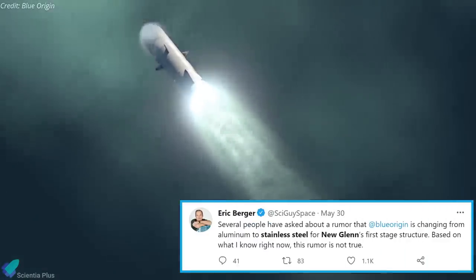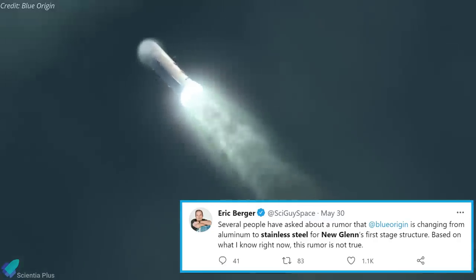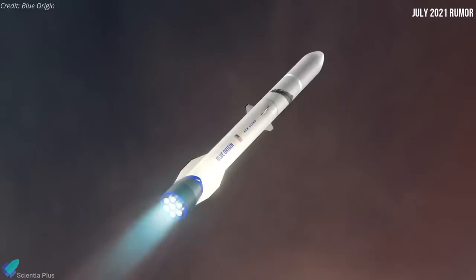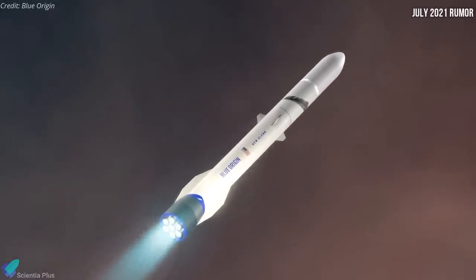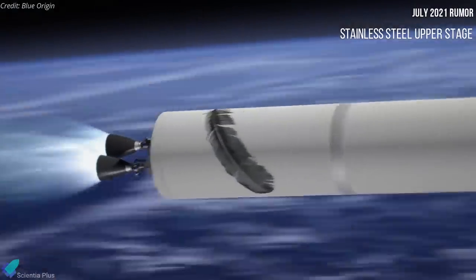However, Ars Technica's senior space editor Eric Berger said on Twitter that the rumor is untrue — the initial stage of the New Glenn was not going to be stainless steel. However, newer rumors now say that a new version of Blue Origin's New Glenn will be designed to feature a fully reusable upper stage, which will have stainless steel propellant tanks.